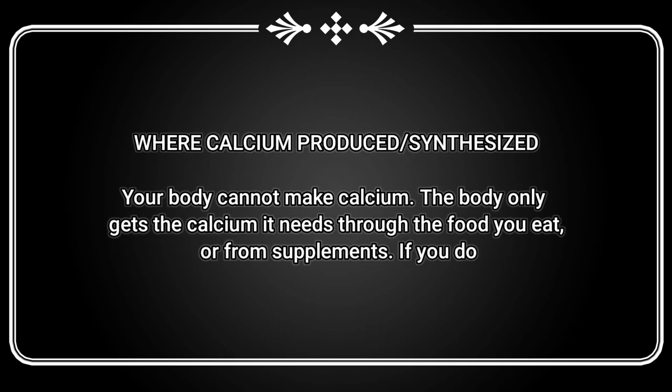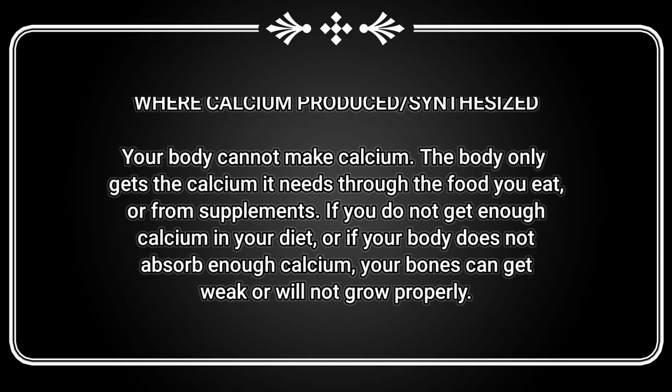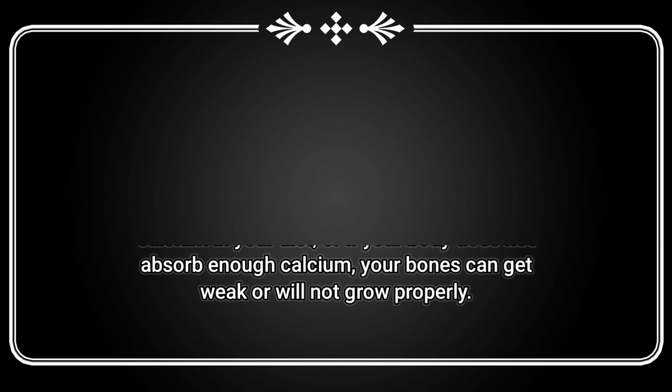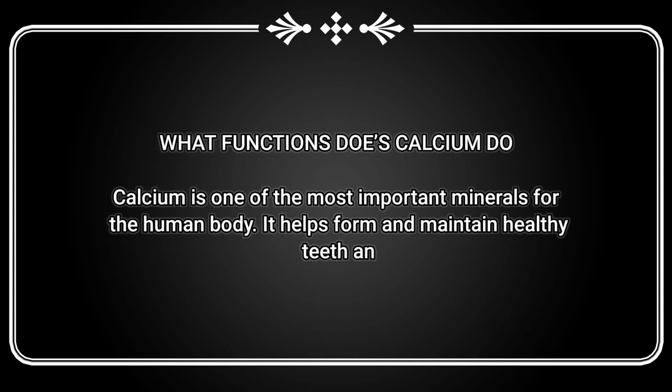Where is calcium produced or synthesized? Your body cannot make calcium. The body only gets the calcium it needs through the food you eat or from supplements. If you do not get enough calcium in your diet, or if your body does not absorb enough calcium, your bones can get weak or will not grow properly.